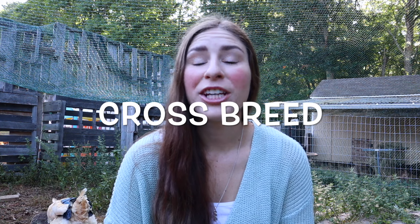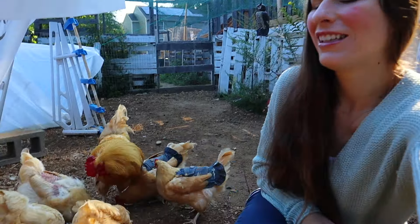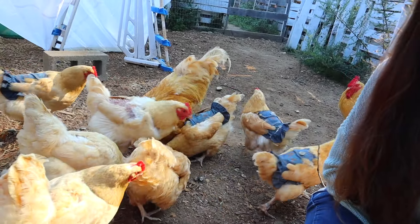Crossbreed: a chicken can be a crossbreed if its rooster parent and hen parent were of different breeds, and they cross the two to create a crossbreed. Term number nineteen: scratch. Scratch refers to whole grains fed to your chickens, or the act of throwing grains to your chickens and them scratching the ground.